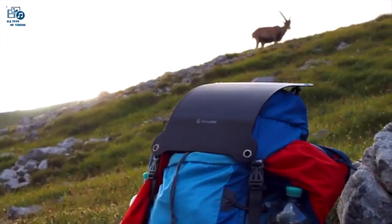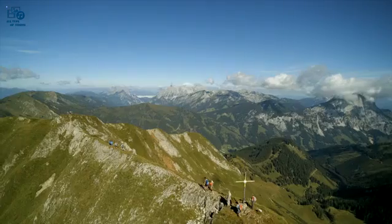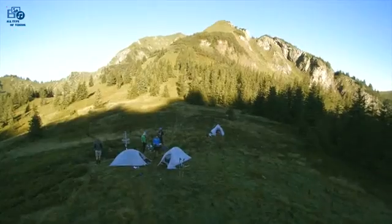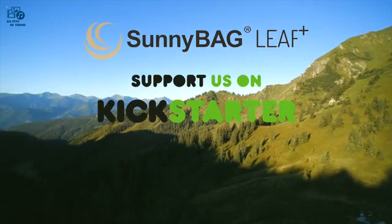Be the first to get your Sunnybag Leaf Plus now on Kickstarter.com — the world's strongest and lightest outdoor solar panel. Sunnybag. Life is all around you.